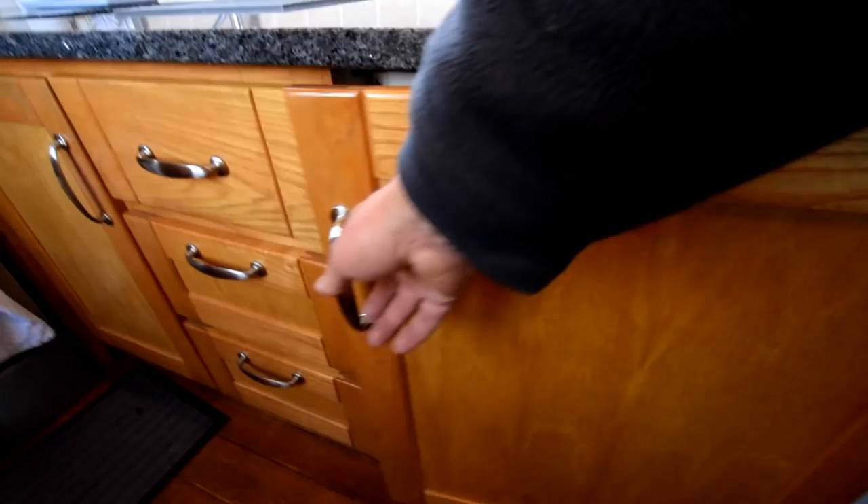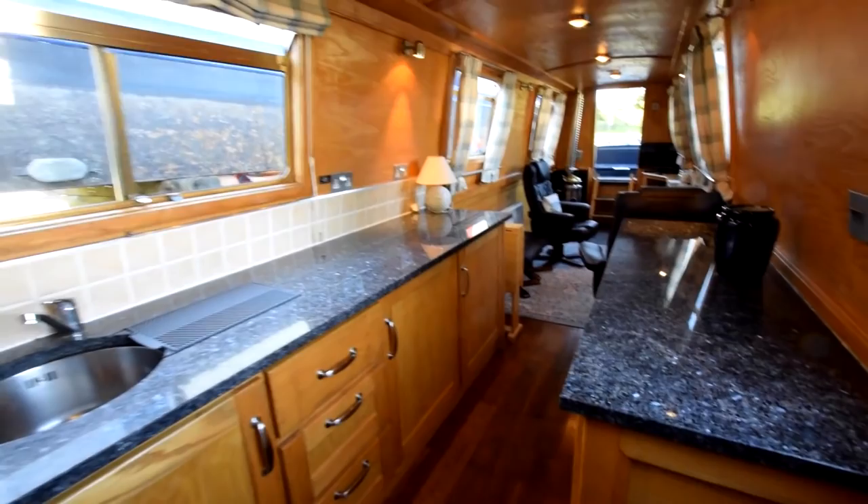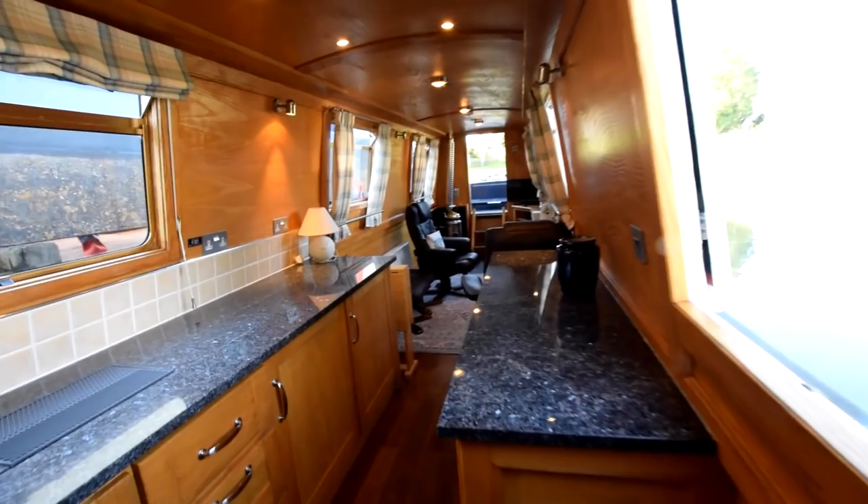There's an integral 230-volt fridge with an icebox — it's a Bosch. Next to that is the washing machine, a Hotpoint full size. There's plenty of 230 volts on this boat: there's a three-kilowatt Victron inverter, and also a three-and-a-half kilowatt travel power generator built in, so oodles of 230 volts.